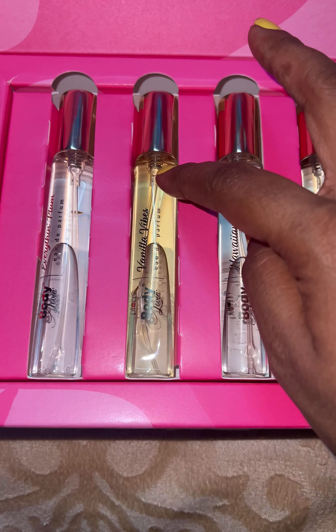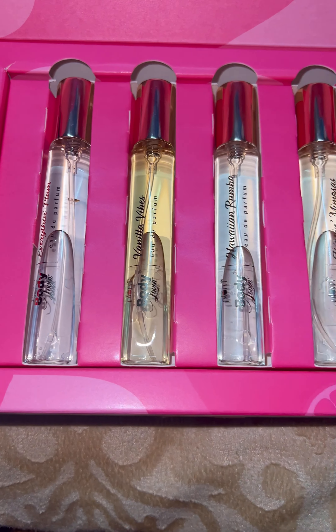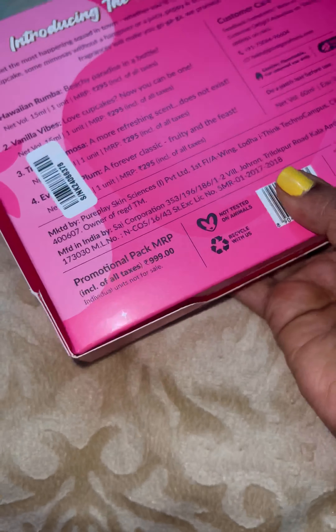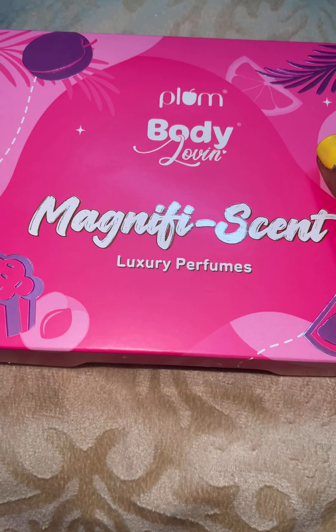For Vanilla Vibes, it has lasted for me around four to six hours. If you reapply, it will last the whole day. That's my opinion on this package — you can buy it individually or go for this set of perfumes, especially when it's on sale.